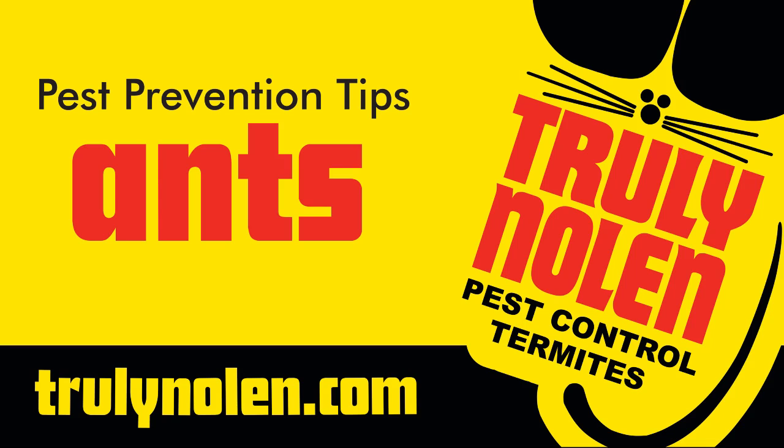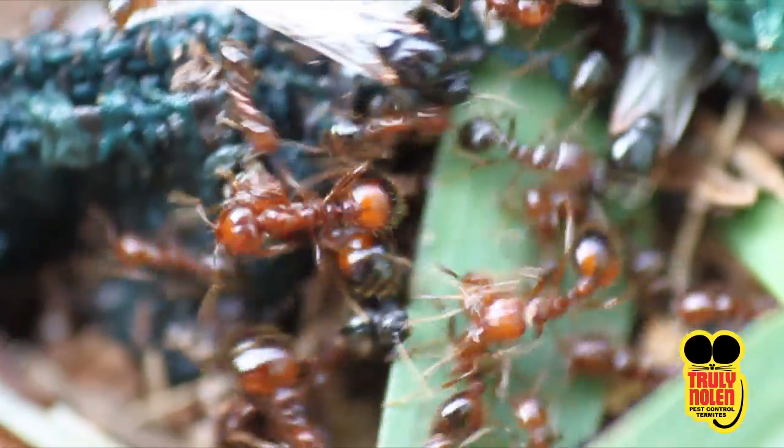Hi, I'm Dave from Truly Nolan and I'm here to provide you with some helpful tips on how to keep ants from invading your home. Although ants can be helpful in nature, that does not mean we want them inside of our homes.